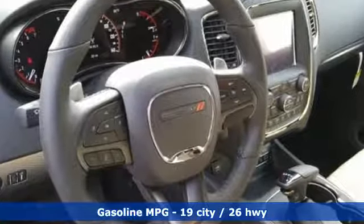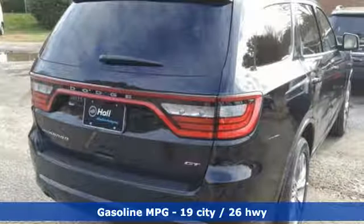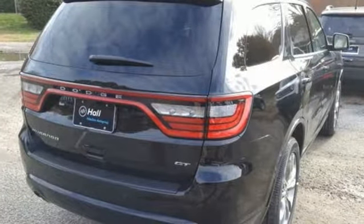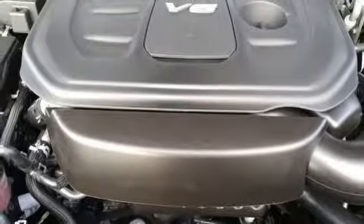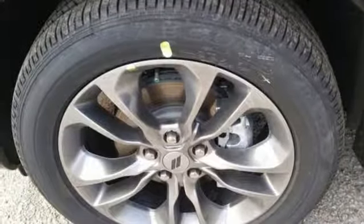And with features like these, every drive is a pleasure. Streaming audio, doors and push button start proximity key, heated bucket seats, configurable instrument gauges, auto dimming mirrors, dual zone climate control.